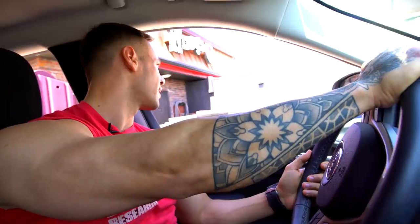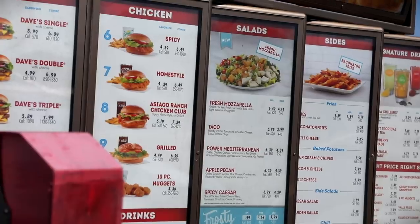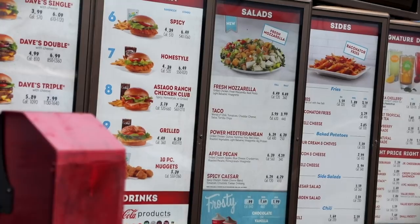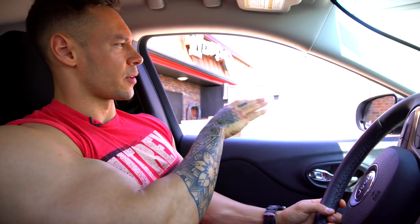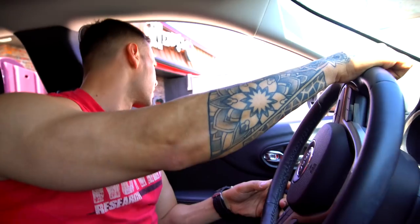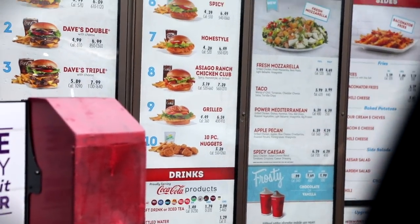Can I get the grilled chicken salad — the Power Mediterranean — with the dressing on the side, please? We got extra chicken to make sure we have plenty of protein in the salad. They have baked potatoes with sour cream, chives, bacon, and cheese, but we're going to get it plain. Could I get number nine, no sauce, no mustard, no ketchup — nothing? Can I get a baked potato as well, just plain?